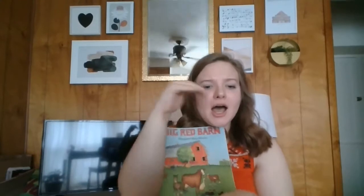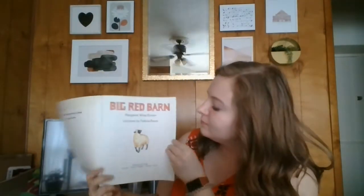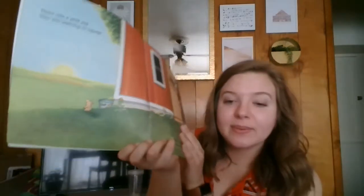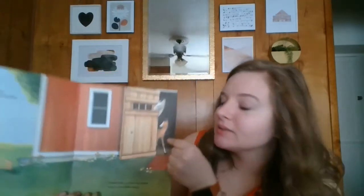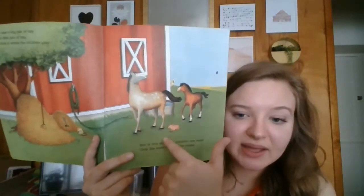That was a great story. Should we go back and look again to see what animals we can see? That sounds like a good idea. Well, here is a sheep. I see a pig — a piglet, a baby pig — and a mommy horse and a baby horse. Here's a mommy horse, and a baby horse, and that piglet.